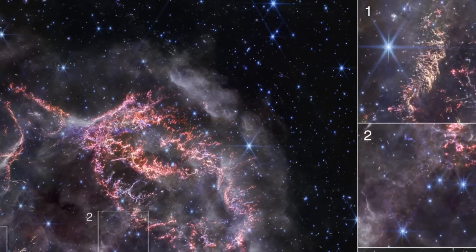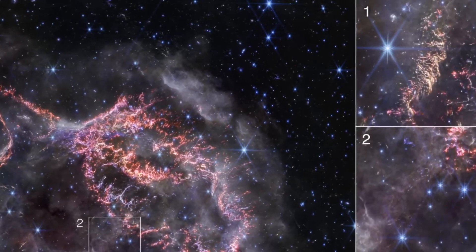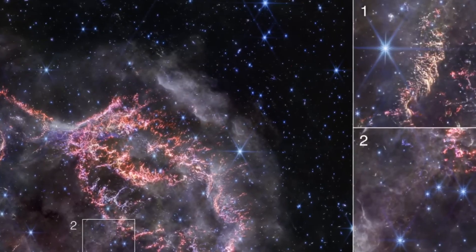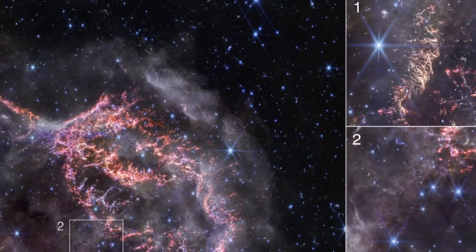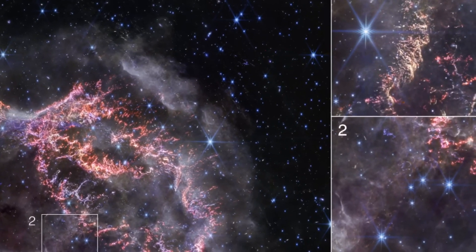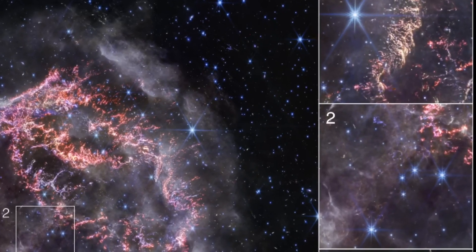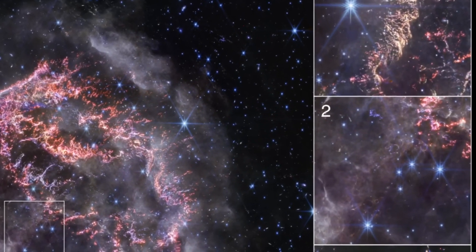Tiny knots of gas containing sulfur, oxygen, argon, and neon tell the story of the star's dramatic end. These knots are so small that some are barely discernible even by the powerful gaze of the James Webb Space Telescope. These fragments are less than 10 billion miles across — roughly 100 times the distance from the Earth to the Sun.